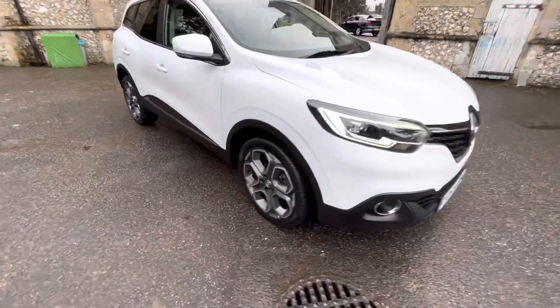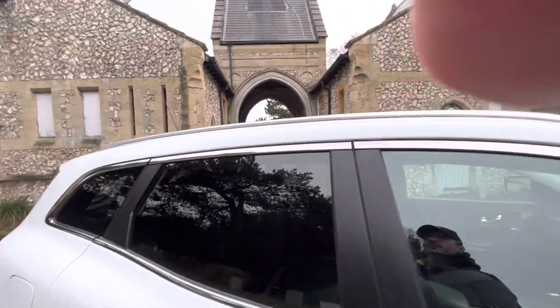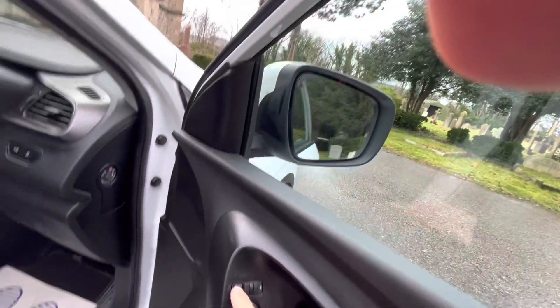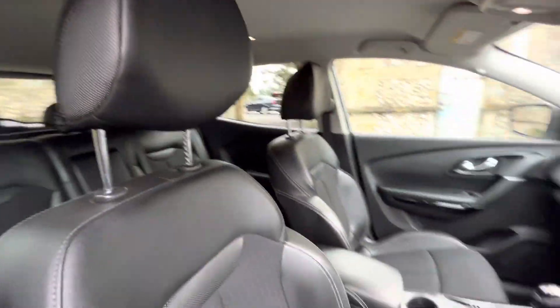Lovely wide-spoke alloy wheels, nice rear tint to the windows, and some silver trim rails. It's got electric windows front and back, electric folding mirrors, and half leather half cloth seats against the grey headlining.